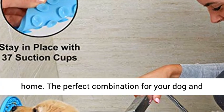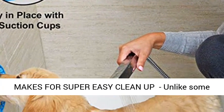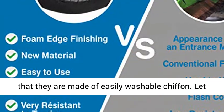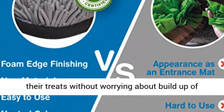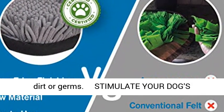The perfect combination for your dog and your home. Innovative washable chiffon makes for super easy cleanup. Unlike some snuffle mats, Booba Choice's mats are unique in that they are made of easily washable chiffon. Let your pet enjoy foraging, digging, and rooting for their treats without worrying about build-up of dirt or germs.